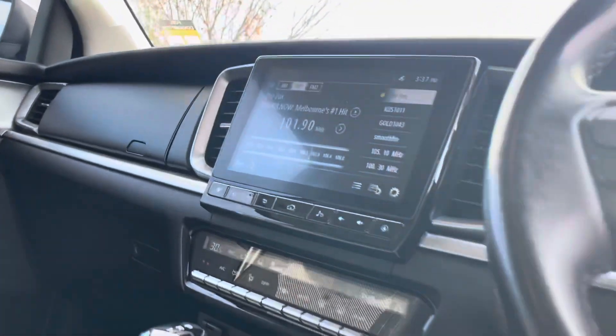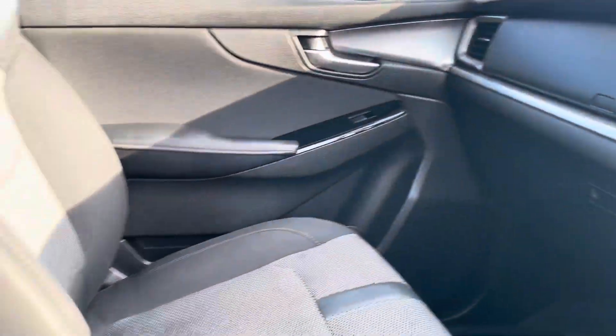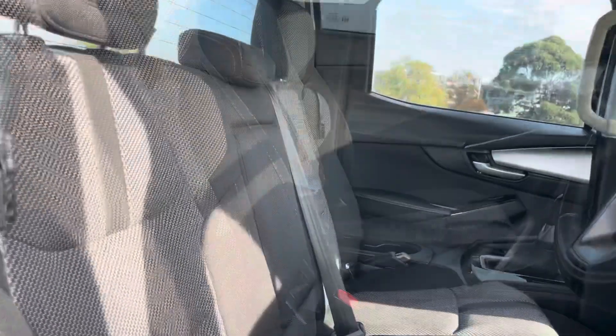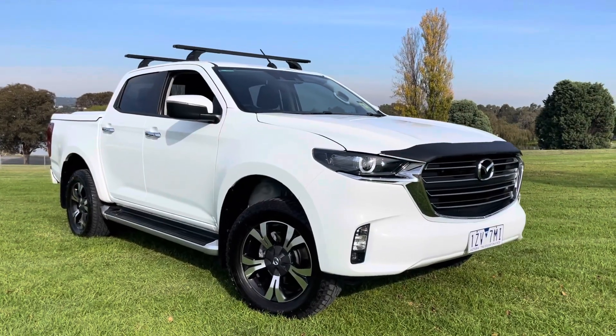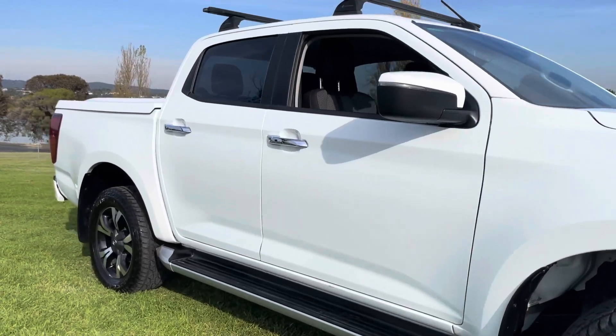Very clean in the back and been lightly used. As I mentioned, it is an XTR, so upgraded multimedia system, really nice trim. It had full car seat covers on when it came through — small company owned and operated, been well kept and well serviced, with the balance of new vehicle warranty.